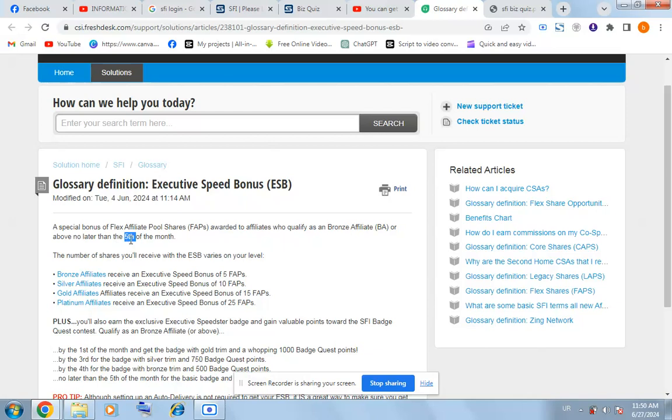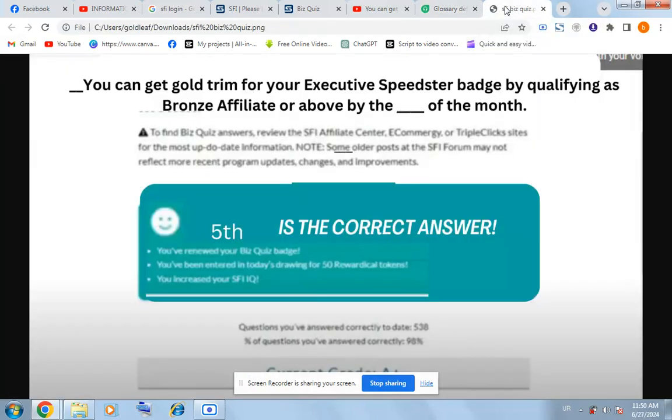So the answer for today is 'fifth.' Copy 'fifth,' go back to the question page, and put 'fifth.' You can see that 'fifth' is the correct answer for today's question page.